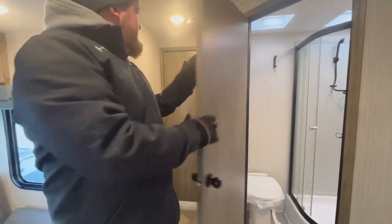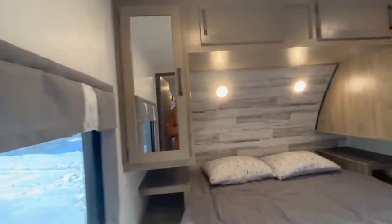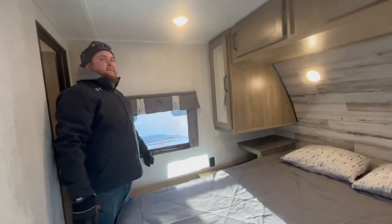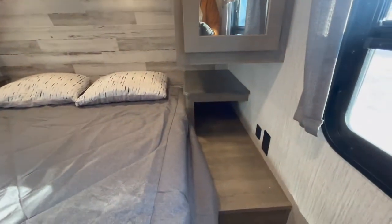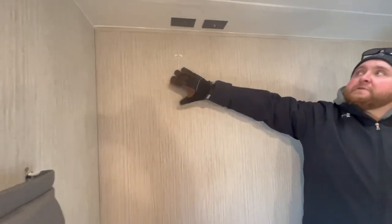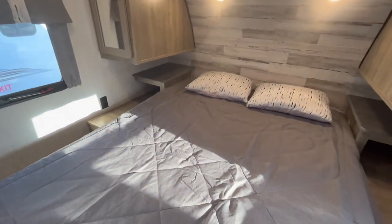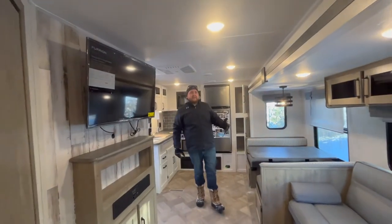The bedroom is private up at the front. You get a queen walk-around bed with wardrobe cabinets on both sides, windows on each side of the bed, and nice little bedside tables with USB ports and power outlets. There's a TV hookup in the bedroom with cable and power, and a roof vent above the bed. The bed lifts up for extra storage underneath, and throughout the unit there's all-LED interior lighting — energy efficient and bright.